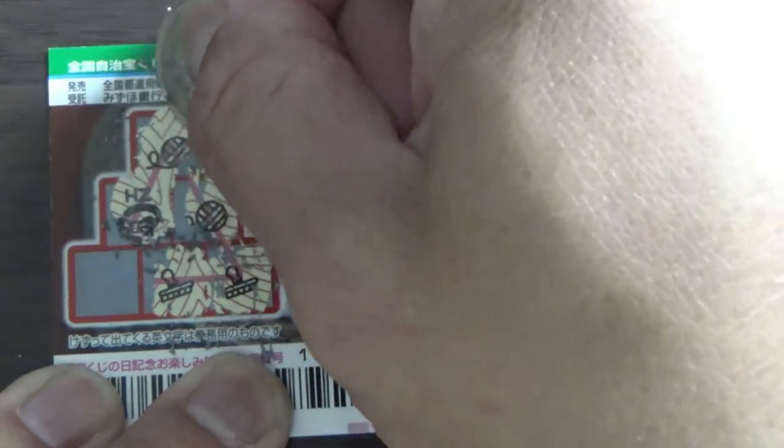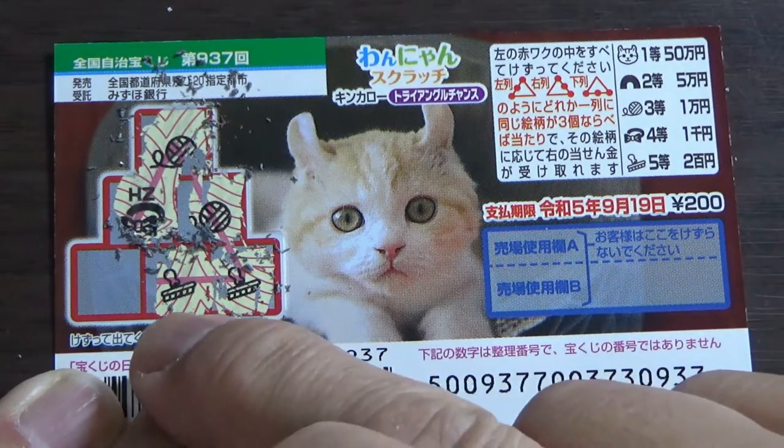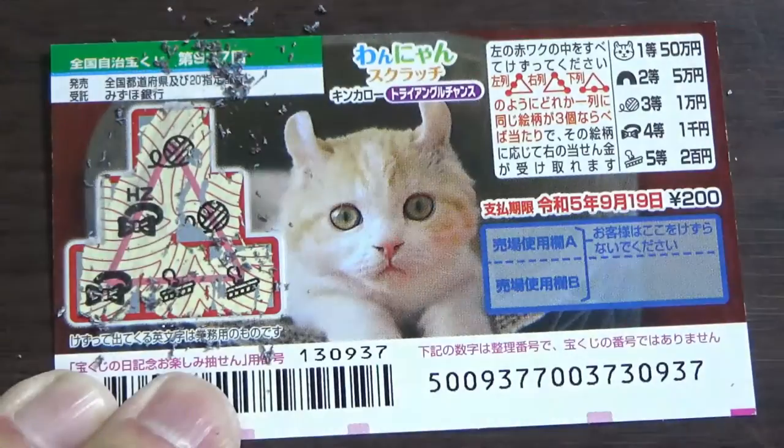No match going this way. What do you think, guys? Am I going to win my money back — the fifth prize, 200 yen? Come on, win it back! Oh, come on — not even that! Sheesh!